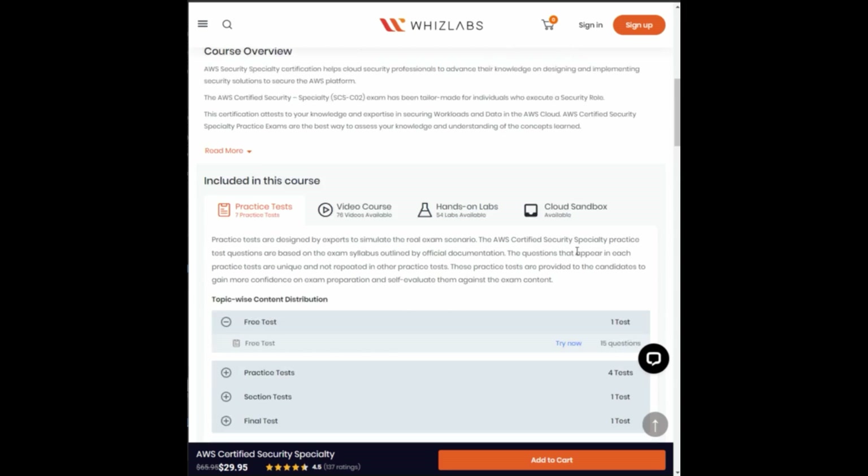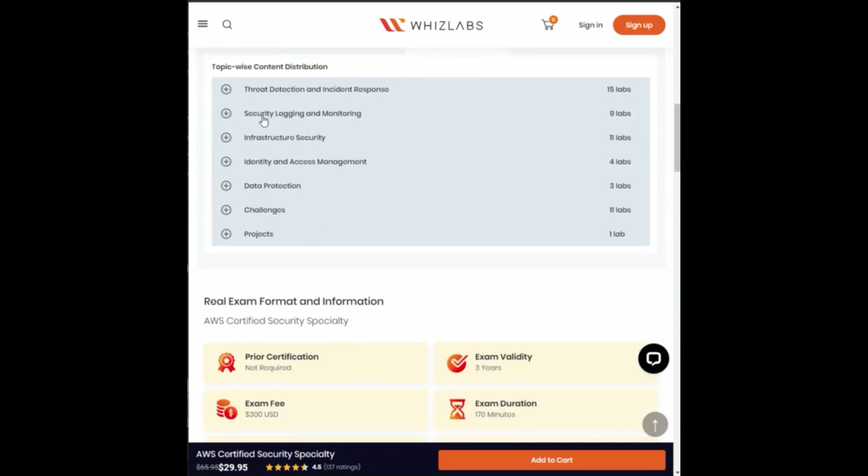The next thing I recommend is the AWS Security Specialty focus labs created by Whizlabs. The majority of the questions on the exam are going to be based on how much hands-on experience you have. Whizlabs has about 54 hands-on labs you can take to increase your skills, ranging across all the key domains on the exam — like threat detection and incident response, infrastructure security, monitoring, and IAM. You can choose whichever section you want to focus on and just go crazy. The labs aren't free; the original price is $65.95 USD, though Whizlabs does run sales sometimes.